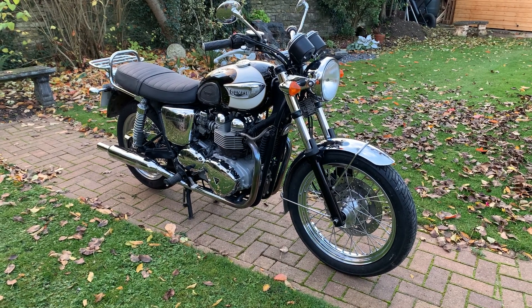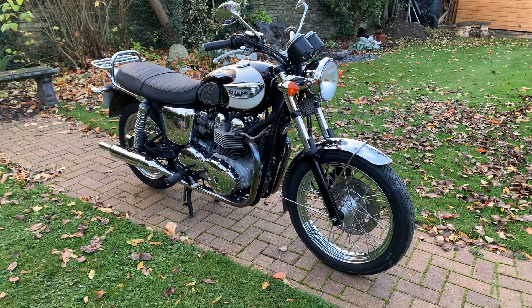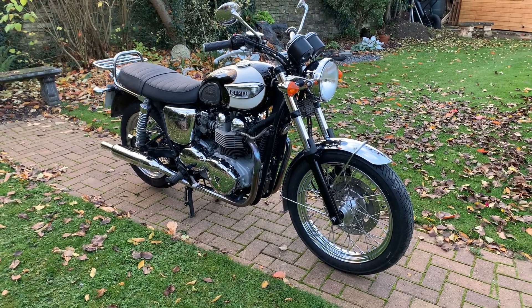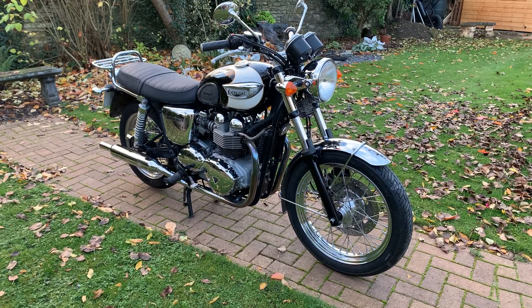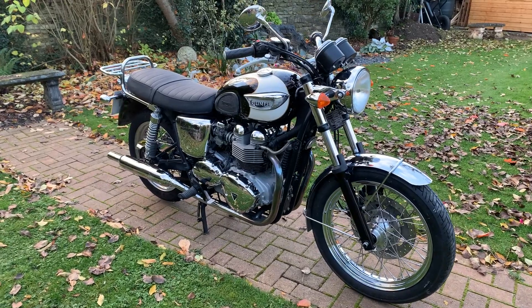Hi guys, welcome to the Bike Sanctuary. My name is Ben and today I've got the pleasure of showing you this really beautiful Triumph T100 Bonneville — it's an 865cc, 2005 bike with a genuine 6,000 miles from new.